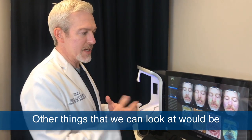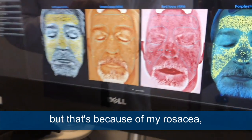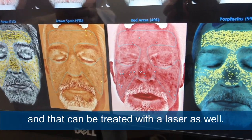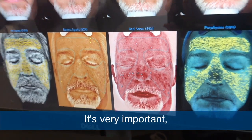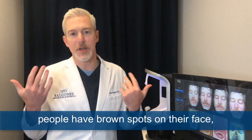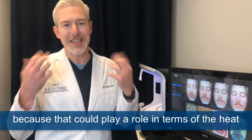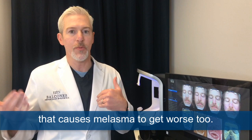Other things we can look at would be red areas — I'm not doing so well there, but that's because of my rosacea, and that can be treated with a laser as well. It's very important — we've talked about this when referring to melasma, people have brown spots on their face. Is there red underlying that we need to treat with a laser, because that heat can cause melasma to get worse too.